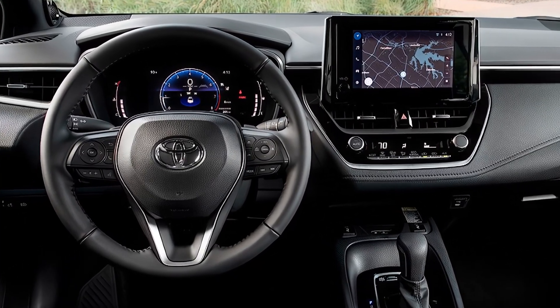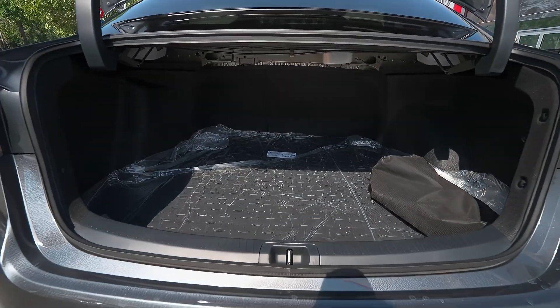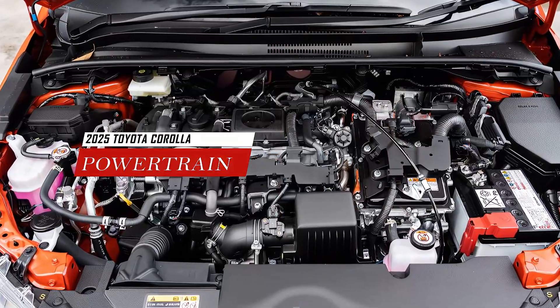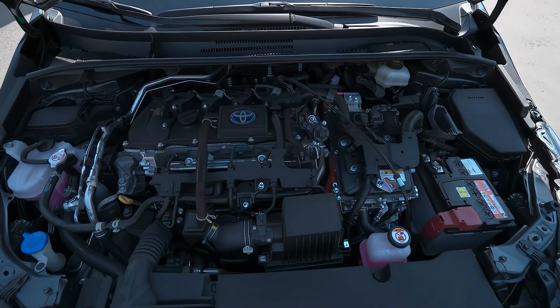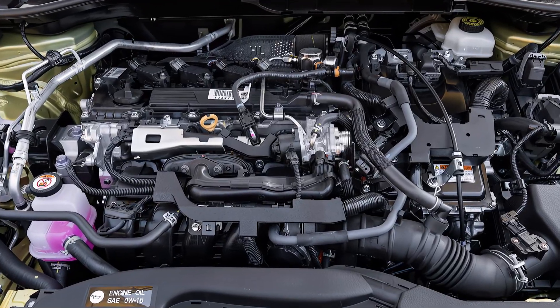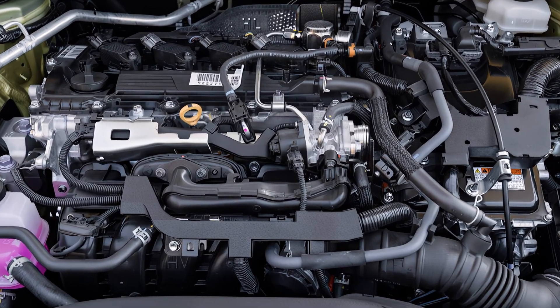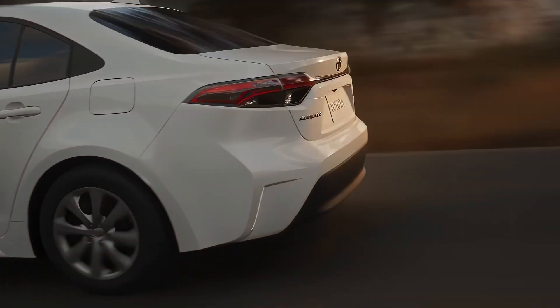The system indicator will show the battery charge level, the power flow between the engine and the electric motor, and the fuel consumption. The 2025 Toyota Corolla will use a 1.8-liter four-cylinder engine paired with an electric motor and a lithium-ion battery pack, with a combined output of around 121 horsepower and 105 pound-feet of torque.